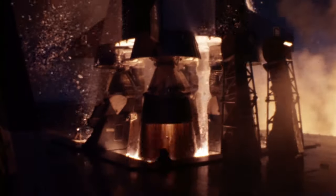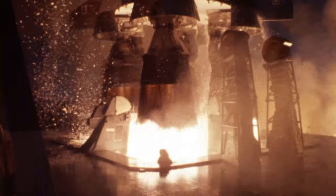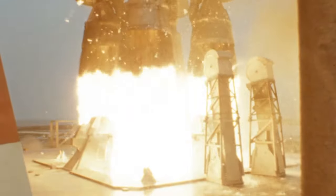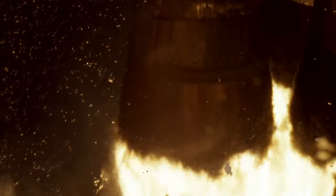If you happened to find yourself standing next to an active rocket engine, you would die immediately. But if you could somehow manage it and walk right up to a rocket engine while it was firing and you touched the nozzle, you might find it cold to the touch. Really cold.